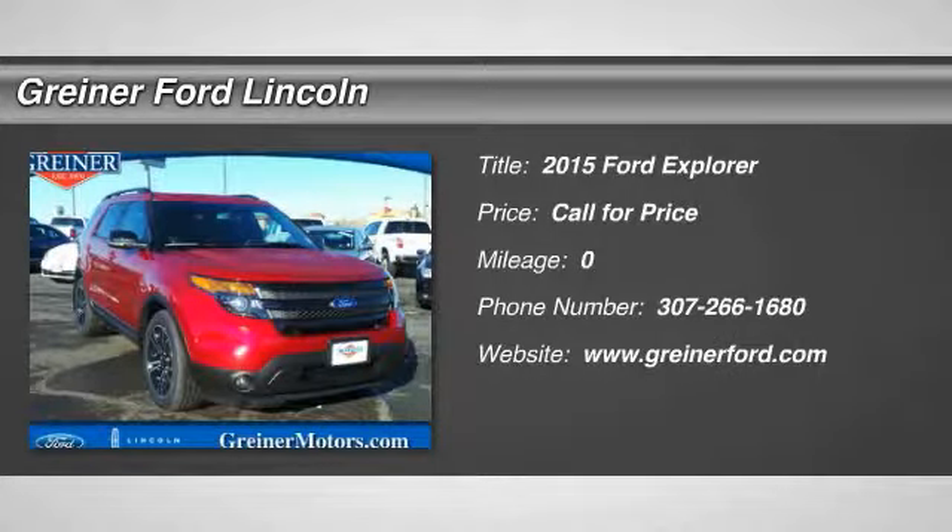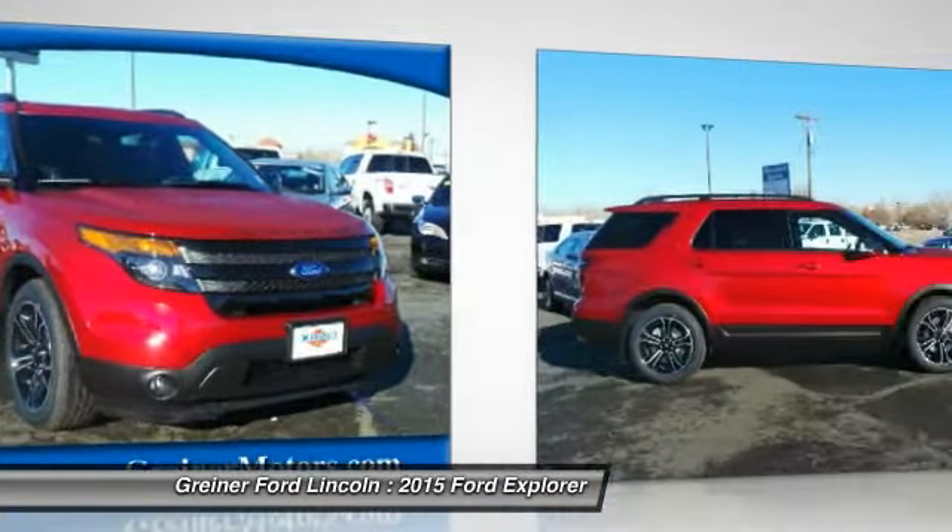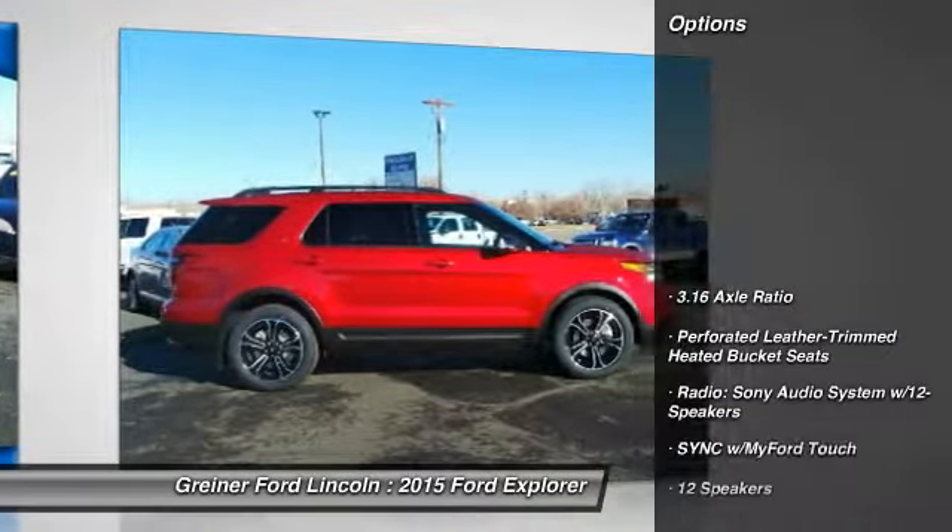The 2015 Explorer. You've got a lot of capabilities to call on in a Ford Explorer. Don't underestimate your choices. Here are some of this vehicle's great options.